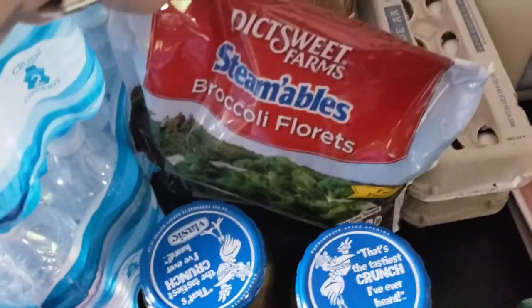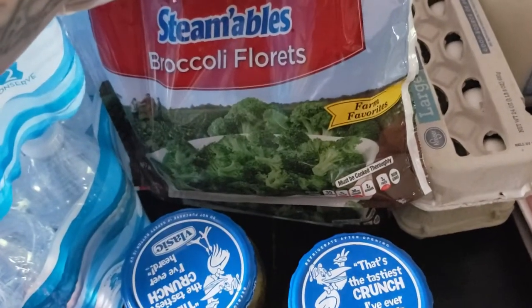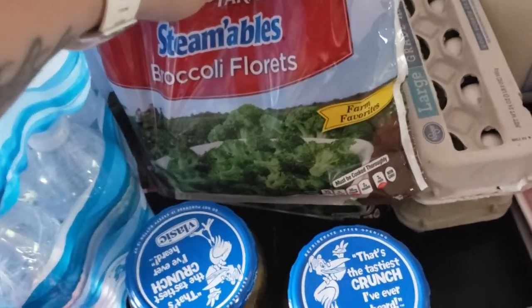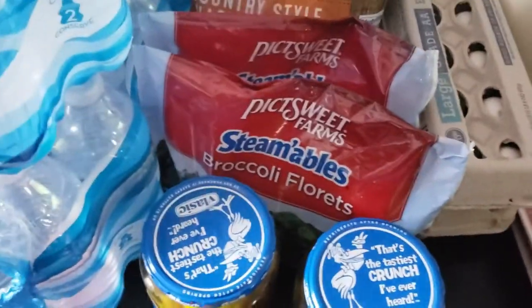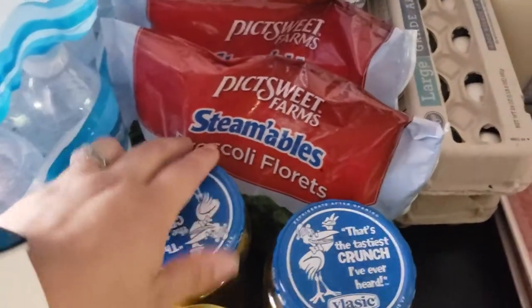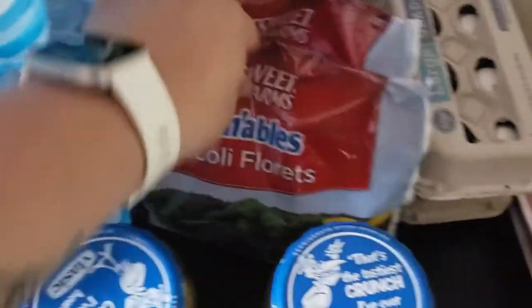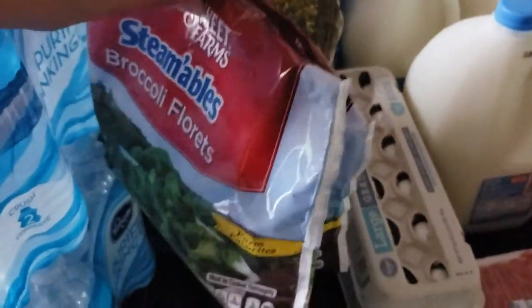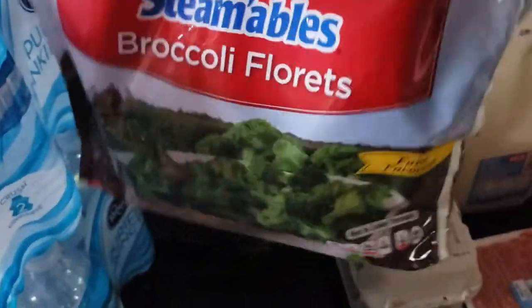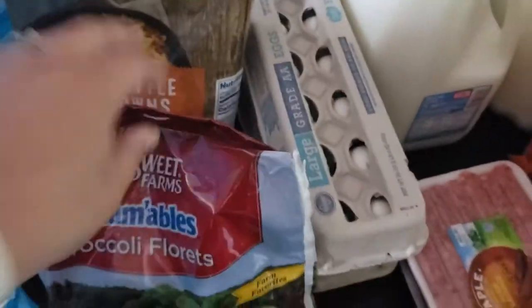I also picked up some broccoli florets — my kids like the little tree tops, not the tree trunk part. I did order the bigger bags but they must not have had them, so they substituted these steamable bags, which is fine. I probably would have bought four of these instead of two big bags — the two big bags equal about four of these little bags — but they substituted four little ones, so we will make it work.